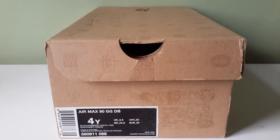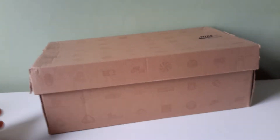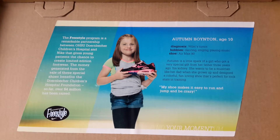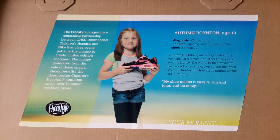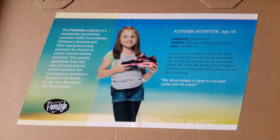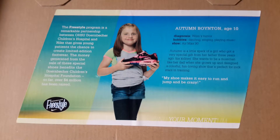The Dornbeckers Children's Hospital is in Portland, Oregon and is associated with the Oregon Health and Science University. Basically, the proceeds of this shoe go towards the Children's Hospital. Inside the box lid it says the Freestyle Program is a remarkable partnership between OHSU Dornbeckers Children's Hospital and Nike that gives young patients the chance to create limited edition footwear. The money generated from the sales of these special shoes benefits the Dornbeckers Children's Hospital Foundation. So far, over $4 million has been raised. This was in 2012, so they've probably raised a lot more since then.